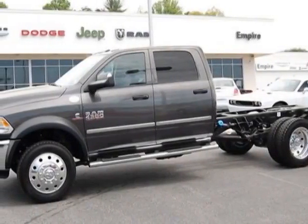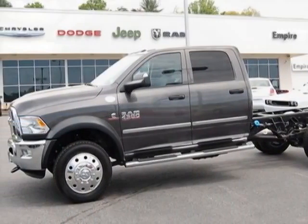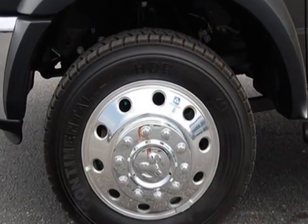Look at this new 2014 Ram 4500. For your protection, this vehicle has a full factory warranty.